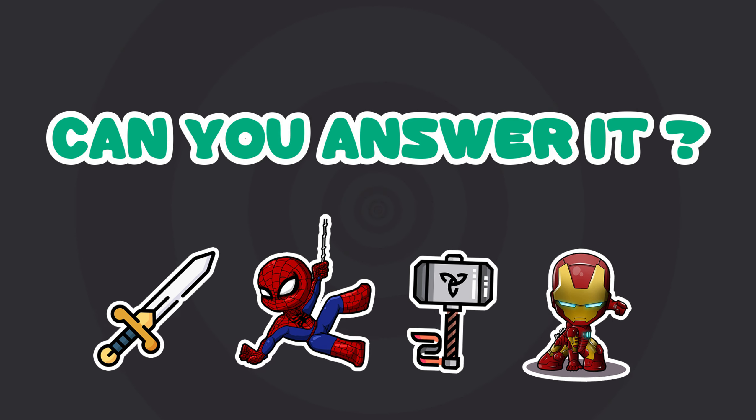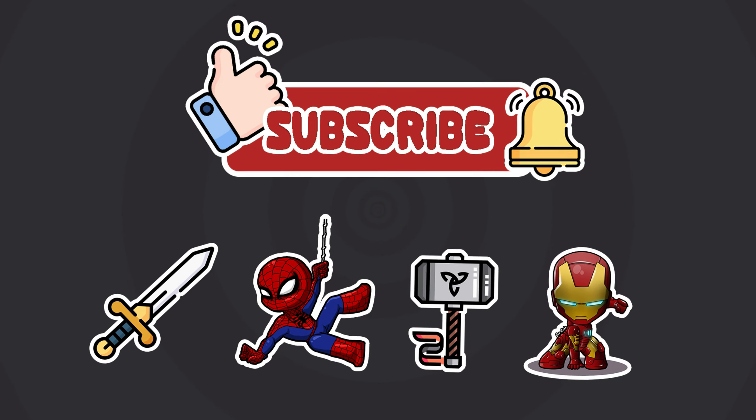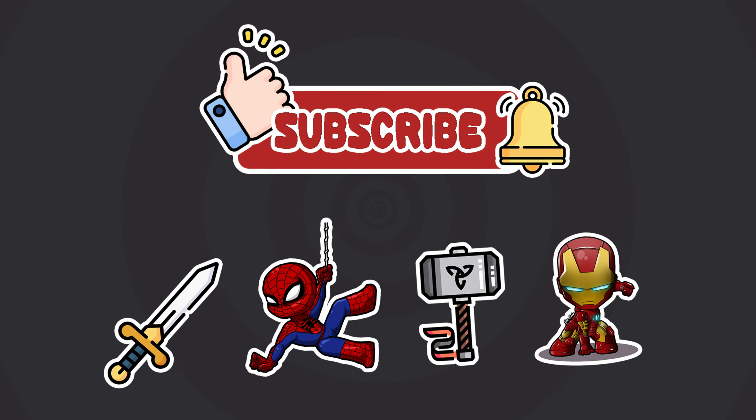Can you answer all of it? Share your result in the comment section below. And that's it for today's video. Thank you for watching and see you in the next awesome videos. Bye bye! Have a good day!